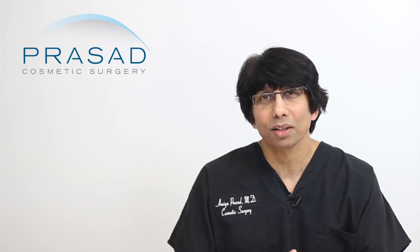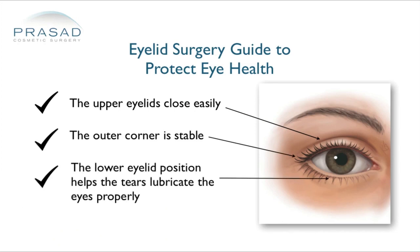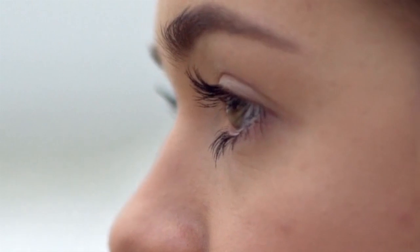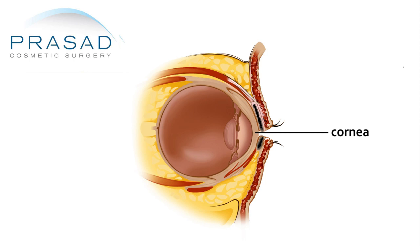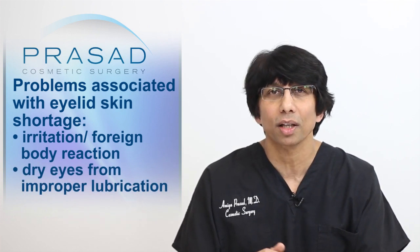Coming from a background in ophthalmology, I always emphasize to my patients the importance of optimal eyelid function for proper eye health. For example, the simple action of normal blinking is critical because the eyelids function like windshield wipers to distribute your tears evenly over the front surface of your eyes. Proper lubrication of the cornea — the clear part of the eye you see through — is necessary for optimal vision. People with an eyelid skin shortage complain of irritation such as a foreign body sensation and dry eyes because the eyelids can't function properly to lubricate the surface of the eye.